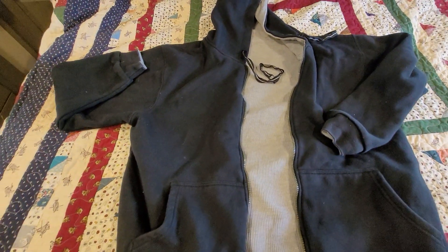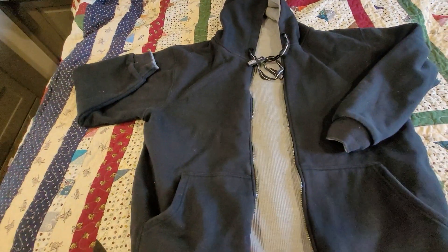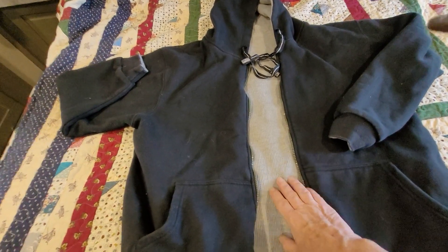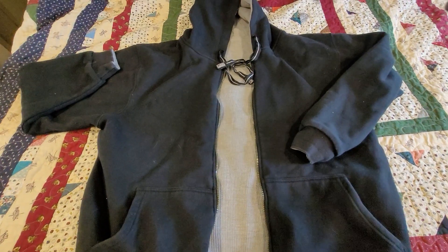It's probably three or four years old. I don't wear it every day, obviously, because it's kind of heavy and it's reversible — it's not something I need every single day. But it's a really nice, heavy-duty sweatshirt.